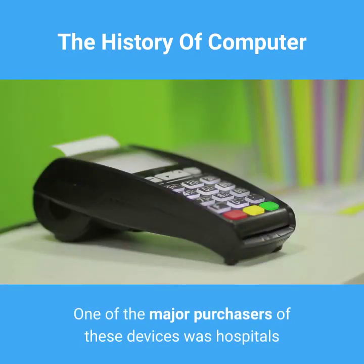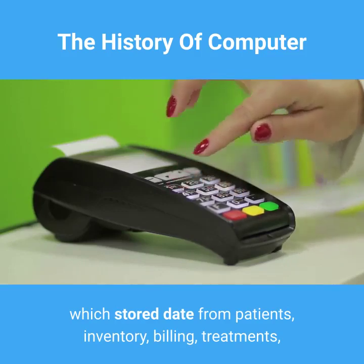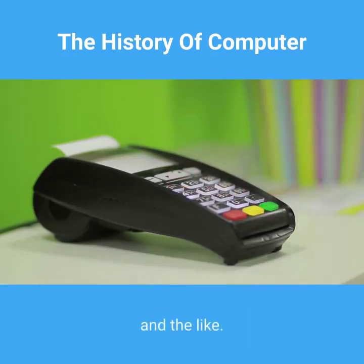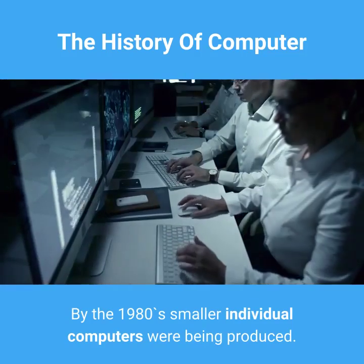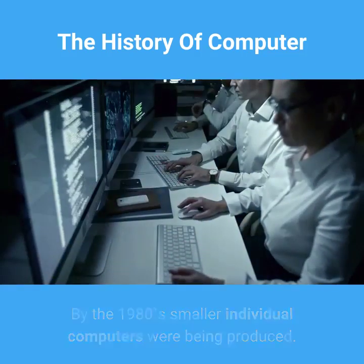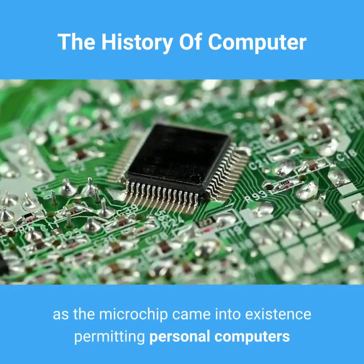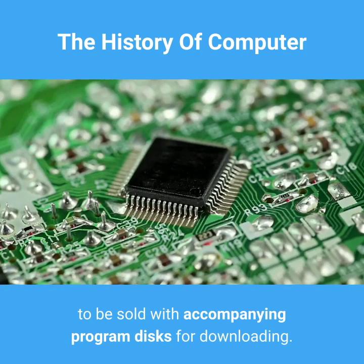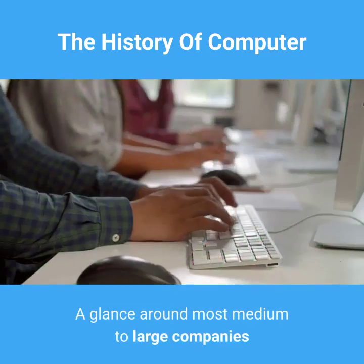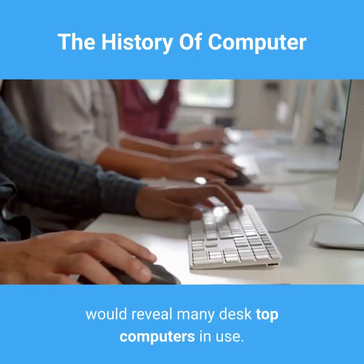One of the major purchasers of these devices was hospitals, which stored data from patients: inventory, billing, treatments, and the like. By the 1980s, smaller individual computers were being produced. Technology continued to astound the general public as the microchip came into existence, permitting personal computers to be sold with accompanying program discs for downloading. A glance around most medium to large companies would reveal many desktop computers in use.